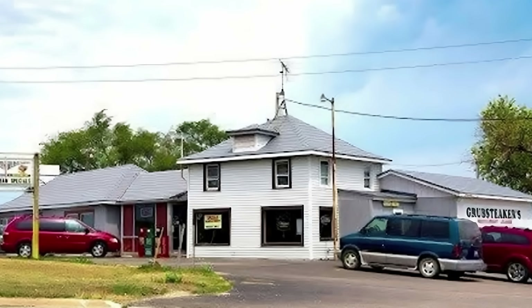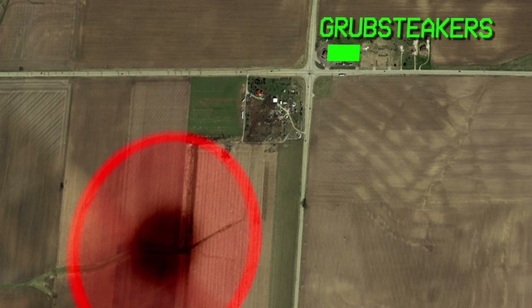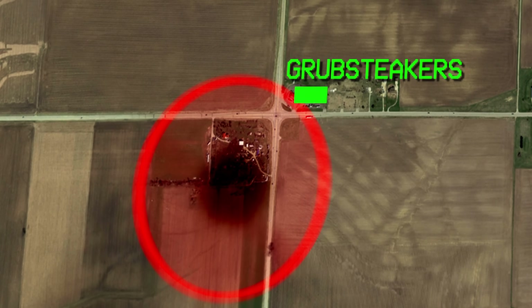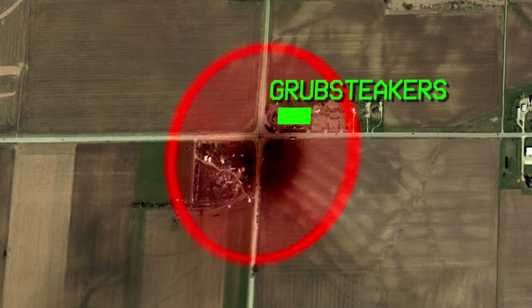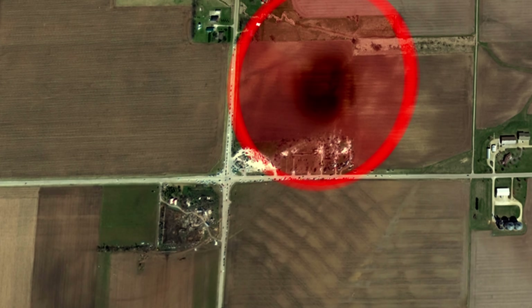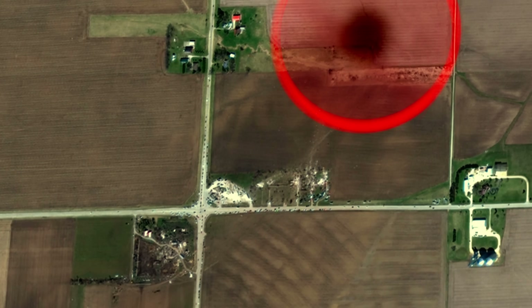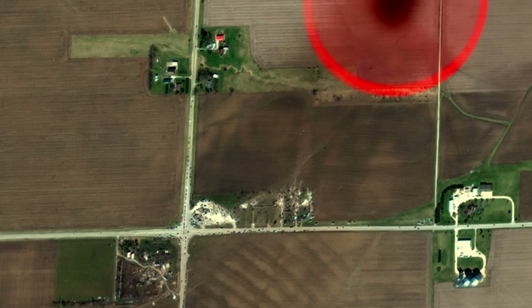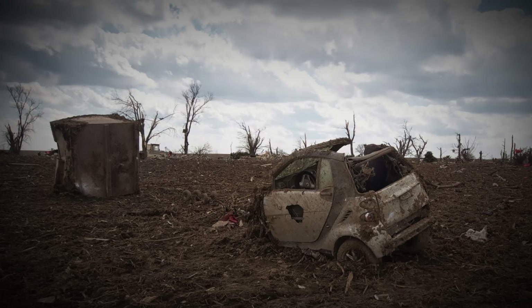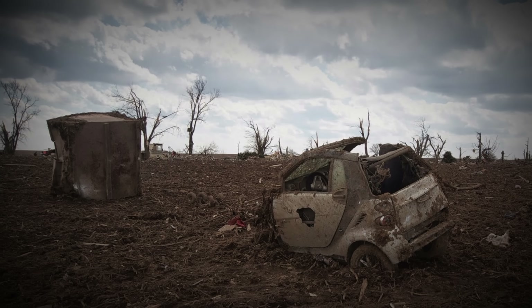Owner Ava Myrtoska was aware of the oncoming tornado from the warning she received on her phone, and was able to get all her employees and customers into the storm shelter, just before the tornado directly impacted the restaurant. Simultaneously, the tornado impacted multiple homes, which stood no chance against the extreme tornadic winds. All of the homes were destroyed, and their debris was carried hundreds of yards into the field behind them, where a smart car and mangled dumpster were found among the debris.